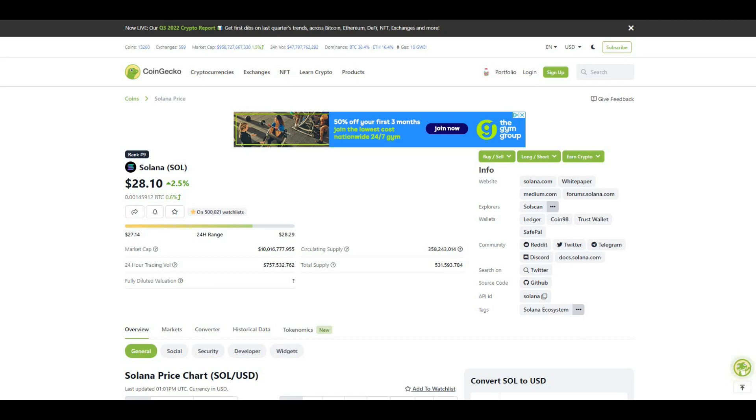As we all know, Solana is a Layer 1 proof-of-stake blockchain — very easy to use, great development, various functions and functionality for developers. It has low transaction fees and a lot of transactions going through per second, which is very attractive from a blockchain perspective and from its whole NFT ecosystem as well.